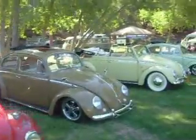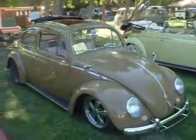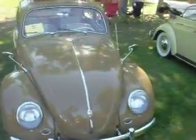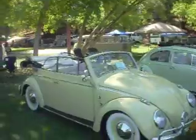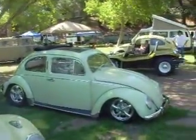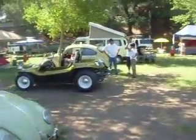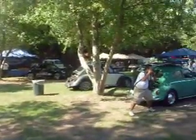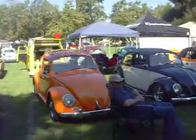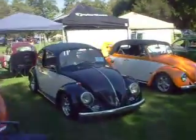Wow, this one caught my eye. This is nice. It says a '63. Oh wow, look at this. That's pretty nice. You got a little bit of everything here. Multiple rows and rows of cars. That's pretty much scary.